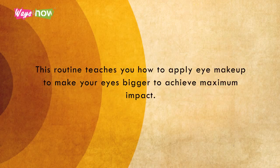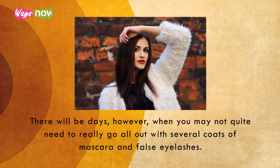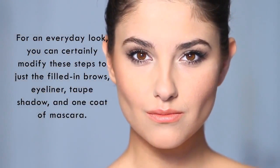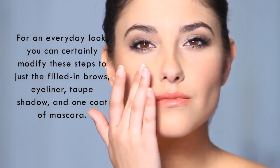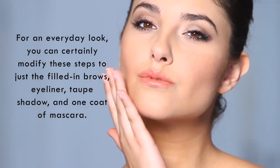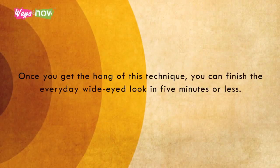This routine teaches you how to apply eye makeup to make your eyes bigger to achieve maximum impact. There will be days, however, when you may not quite need to go all out with several coats of mascara and false eyelashes. For an everyday look, you can certainly modify these steps to just the filled-in brows, eyeliner, taupe shadow, and one coat of mascara. Once you get the hang of this technique, you can finish the everyday wide-eyed look in five minutes or less.